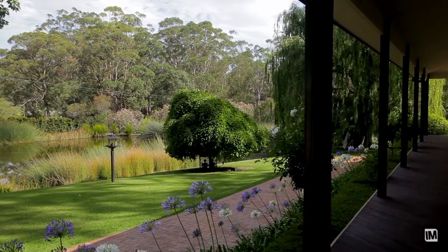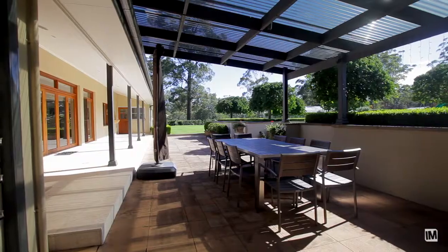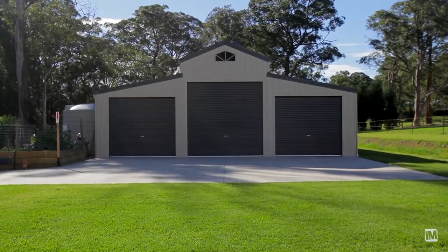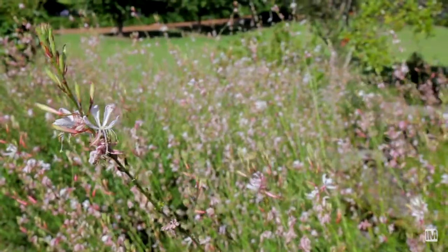Elegant and yet easy care, the irrigated grounds of Amberley provide the perfect focal point for sophisticated outdoor living. The fully fenced property also offers free paddocks, an integrated stable complex, plus a 12 by 18 metre shed capable of accommodating up to 16 cars, offering a world of possibilities for tradespeople and hobbyists.